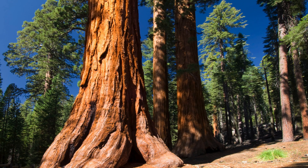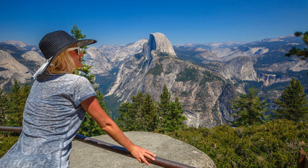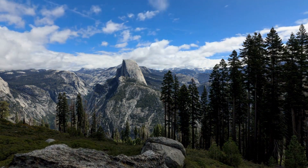In the afternoon, hike the four-mile trail up to Glacier Point. The trail offers spectacular views of Yosemite Falls, and once you reach the top, you're rewarded with a stunning vista perfect for photography. Glacier Point sits at over 7,200 feet, giving you a bird's-eye view of the entire valley.